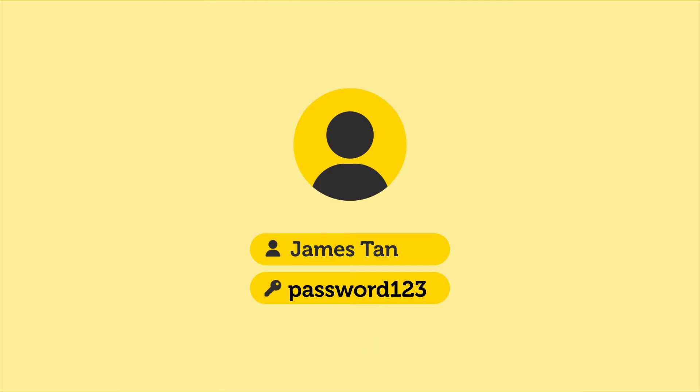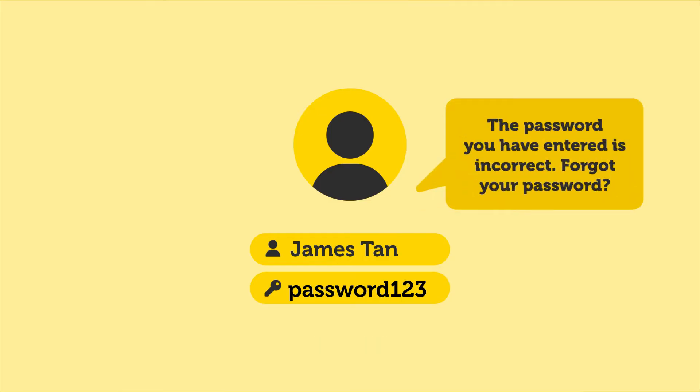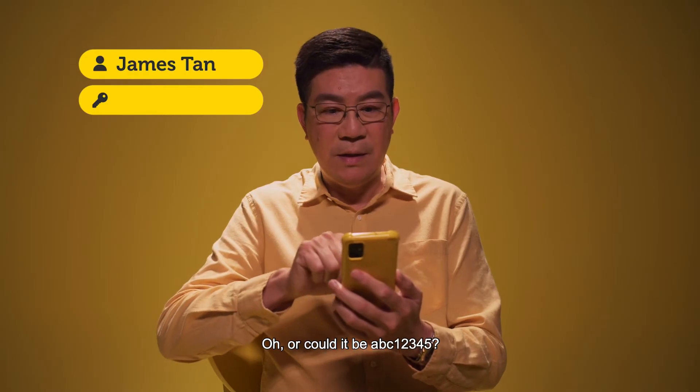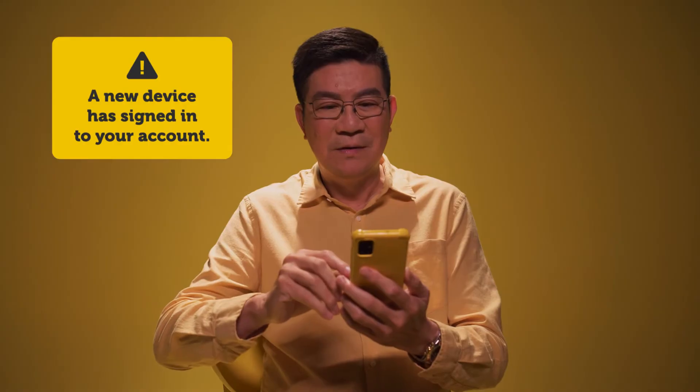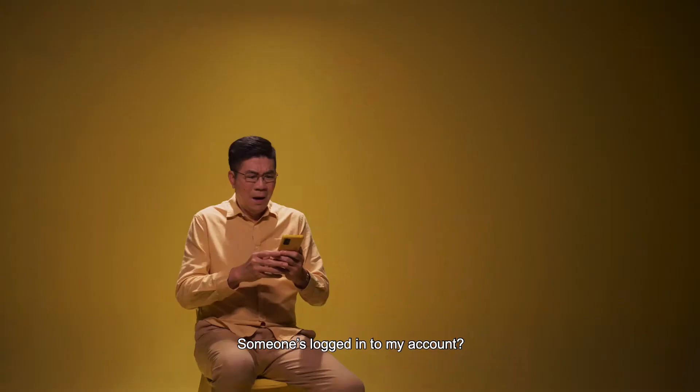Password 123. But I typed in the correct password. Or could it be ABC 12345? Someone's locked into my account! I've been hacked!